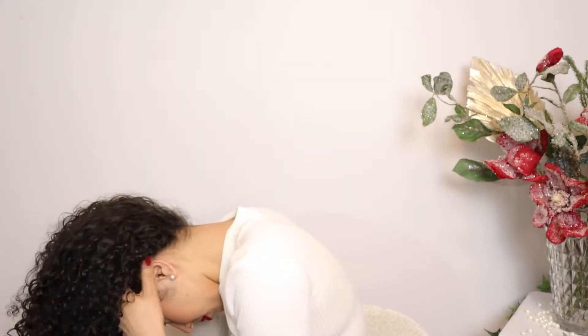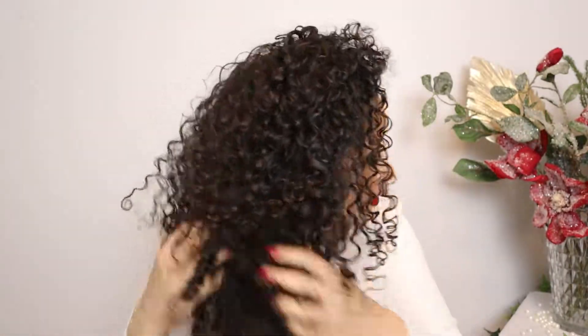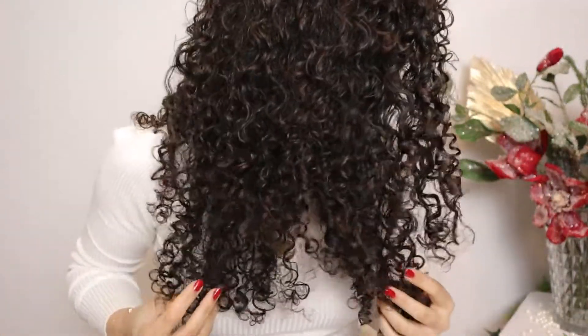I'm grabbing a hair pick to lift my roots and add volume, then flipping my hair over and shaking it out. And these are my results! My hair came out really well — it was so needed. I needed a self-care day, and I think everyone does. Sometimes all you need is some hair care, skincare, and makeup to feel brand new again. Thanks so much for watching — see you in my next video!